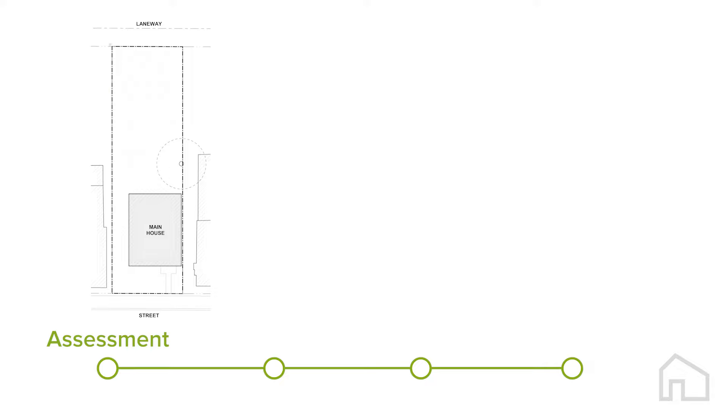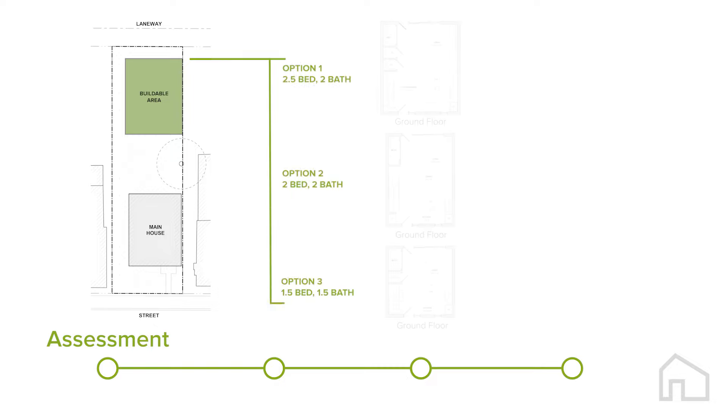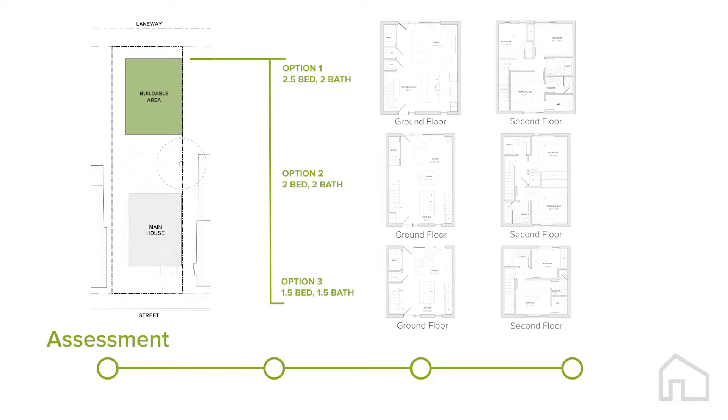Our process begins with assessment. Based on your lot dimensions, our team will pre-qualify if your site is appropriate for taking advantage of pre-designed solutions. You can literally pick your house out of a catalog that we will curate for your property.